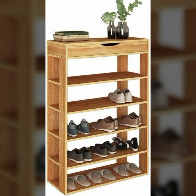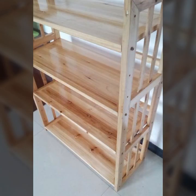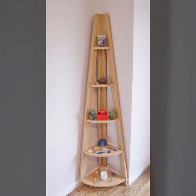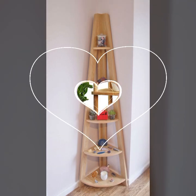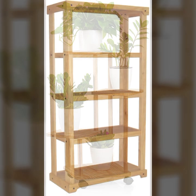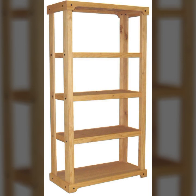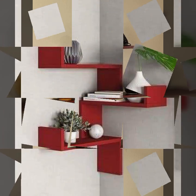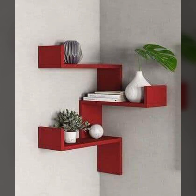Hello friends, welcome back to my YouTube channel. Today I will talk about the most beautiful, useful, and trendy wooden rack designs and wooden shelf designs — beautiful ideas with beautiful color combinations, contrasts, light colors, dark colors. You can see stylish shelf designs and stylish rack ideas in this video.